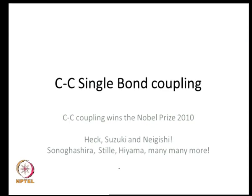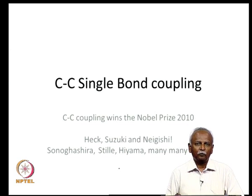In organic synthesis, you very often want to combine two different fragments either through a single bond or through a double bond. In today's lecture, we will look at different options where we can combine two organic fragments through a carbon-carbon single bond. In fact, the problem is so important that a solution to this problem was awarded the Nobel Prize in 2010. The three people who won the Nobel Prize are Heck, Suzuki, and Negishi, but there are many more who have contributed to this area.